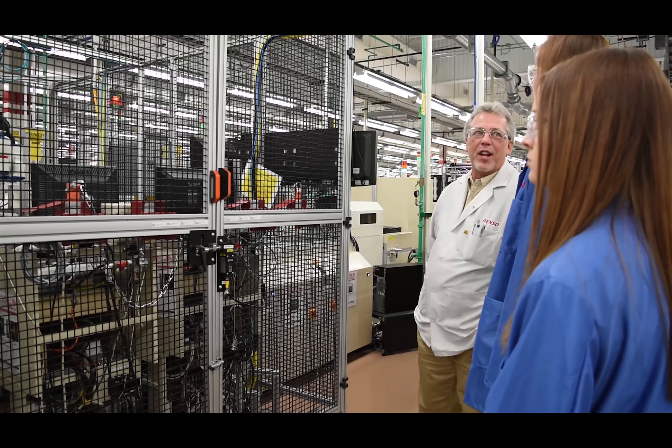Supporting the students' innovative ideas to reduce the environmental impact of the vehicles goes hand-in-hand with Global Denso's emphasis on preserving the environment.